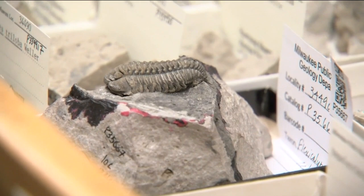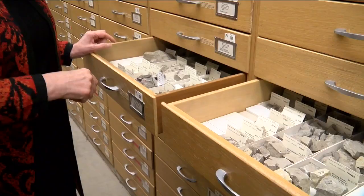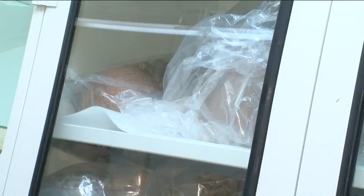What would losing this collection mean? To lose this collection would mean that we would lose the best slurry and reef collection for science in the world. You can't replace this stuff. You can't go back and find new stuff.